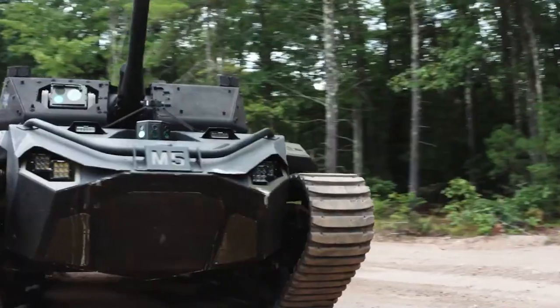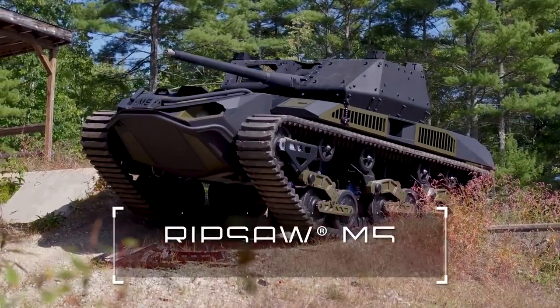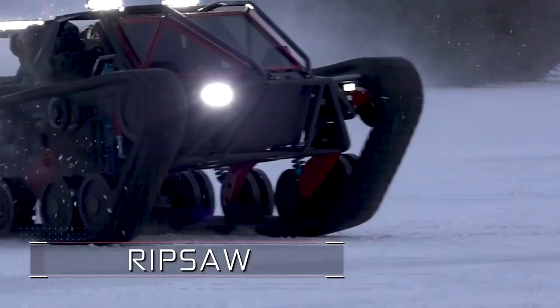Priced at a staggering $500,000, the Ripsaw M5 is an epitome of extreme off-roading luxury.